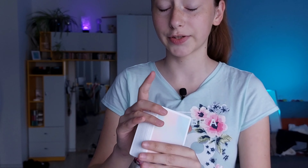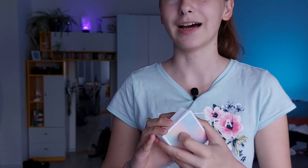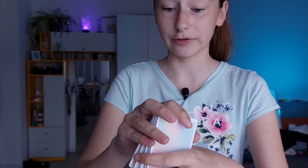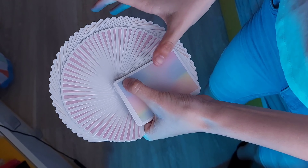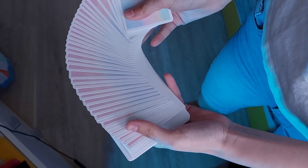Ich zeige euch ein paar Bilder der Schachtel – ich finde es sieht richtig cool aus. Vorne steht Knock's Dinner drauf, Playing Cards, und dann hat man so richtig schöne, poppige Farben. Auf der Rückseite sieht man die Farben vom Backdesign, und an der Seite steht Knock's Dinner. Die ganze Verpackung ist in mega schönen Farben – finde ich schon mal richtig cool.